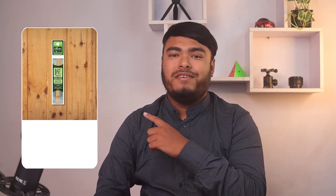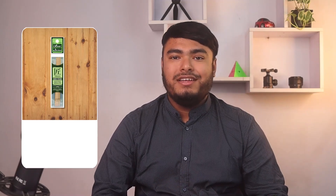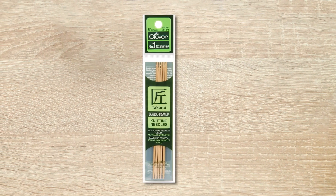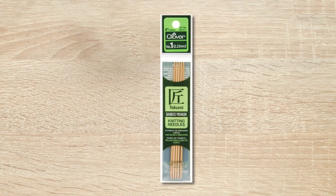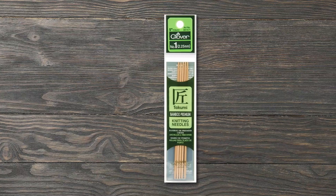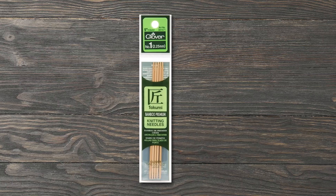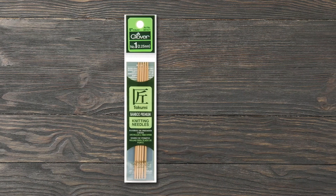Looking for high-quality and comfortable bamboo double point needles? Look no further than the Clover Takumi 5-inch double point. With a pack of 5 needles, these bamboo needles are perfect for knitting socks, gloves, and other projects. They're perfect for knitting the heel of a sock and have just the right amount of grip to keep your stitches in place. At a great price point, they're an excellent value for any knitter. While some may find them too short, they're the ideal length for small projects. However, beginners may find them a bit tricky to work with, as they are very pointy and require experienced handling.